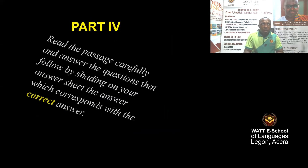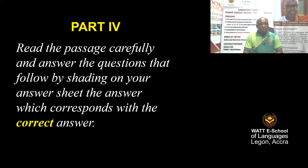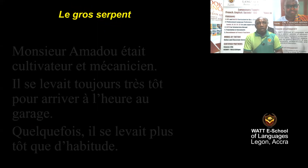Let's quickly have a look at Part 4 of the objectives. Read the passage carefully and answer the questions that follow by shading on your answer sheet the answer which corresponds with the correct answer. I'm going to read the passage. The title is: Le gros serpent — the big snake.